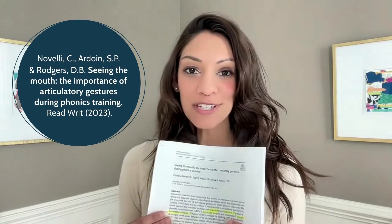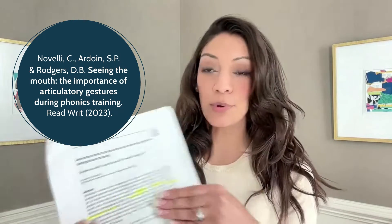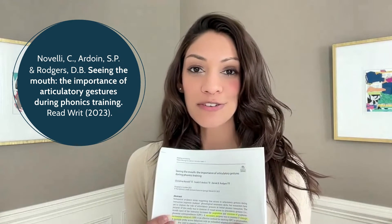Hi, everyone. Welcome to the November edition of the Reading Research Recap. For this month, I chose a paper on articulatory gestures. The title of this paper is called Seeing the Mouth: the Importance of Articulatory Gestures During Phonics Training.